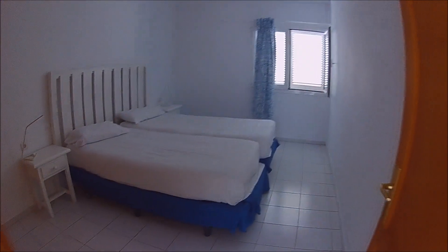Here's the bedroom — very basic, windows open because there's no aircon. And here's the wardrobe.